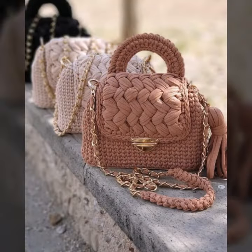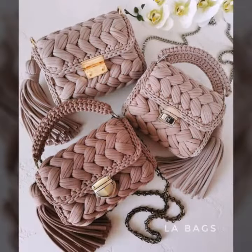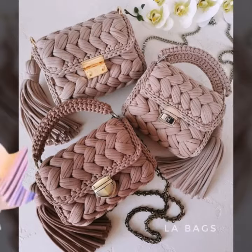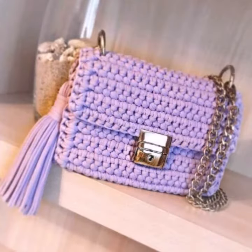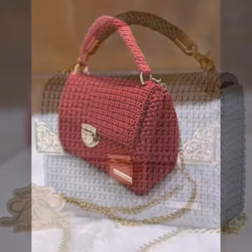Today I'm sharing beautiful women's fashion — women's crocheting work fashion. You can see in this video many beautiful 40-plus designs with images: crochet bags, purses, clutches, beautiful handbags, and shoulder bag designs for girls' fashion and for every age of ladies.